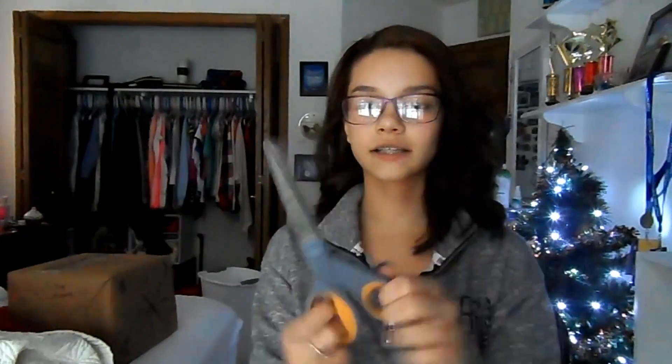Oh my gosh. I don't know how to open this. I should probably get scissors. Okay, so I got some scissors and I'm just going to cut it open. Oh my god, I'm so excited, I'm just going to open it.